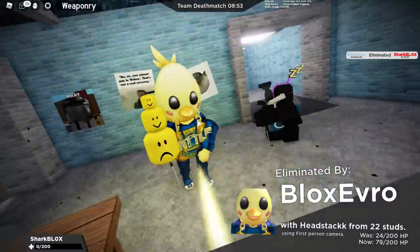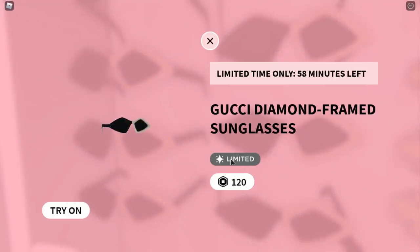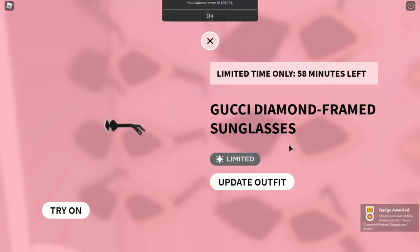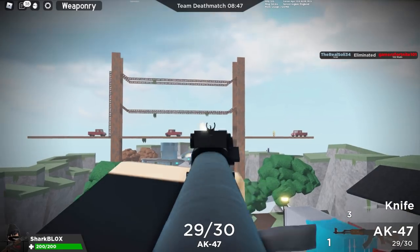Anyway, today I'm going to show you guys every Gucci item that's going to go limited. So if you want to purchase these for a few hundred Robux and then sell them for more in the future when they go limited, it's actually a really good investment. So let me go over to the Gucci Garden game, let's join it.